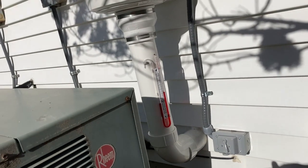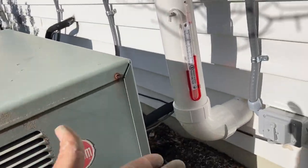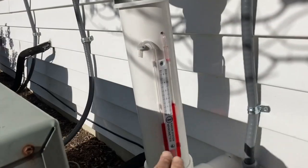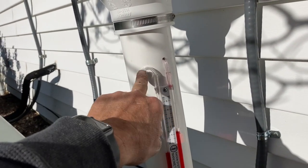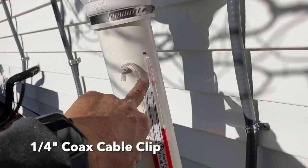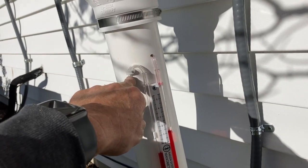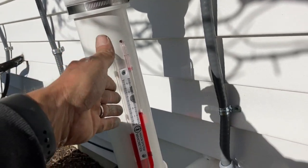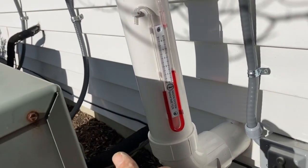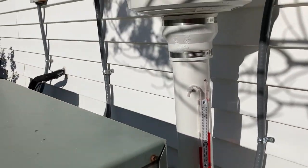We're outside at the fan now. If you've seen my videos, you know what I'm about to show you — the manometer. The system must have a manometer, and we put it on the outside here. Our little trick is to use this coaxial cable holder to keep this tube bent, which also keeps water out of our manometer since it's outside. We're sitting at a little over one — not bad. We'll see how she does.